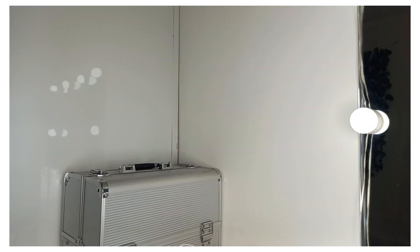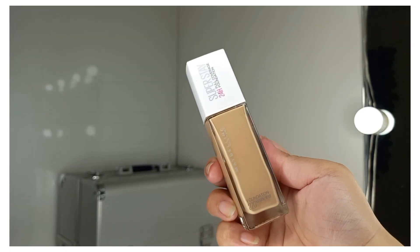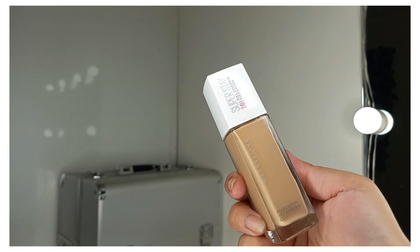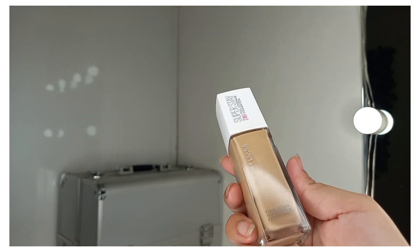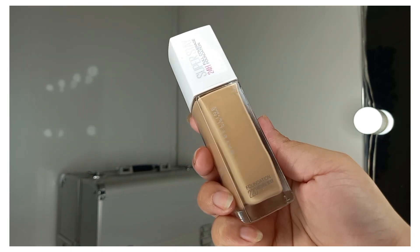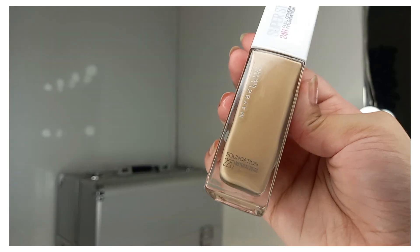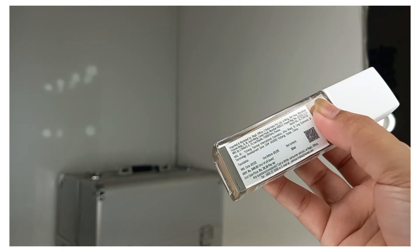The next product is a foundation I've wanted to try for a very long time — the Maybelline Super Stay 24 Hours Full Coverage Foundation in shade 220. I've already shared a review on my channel, so if you want to see it, tap the eye button. Its price is Rs. 849.